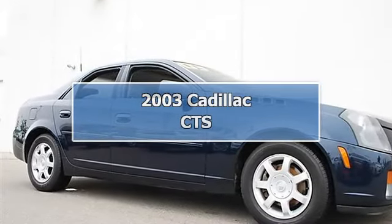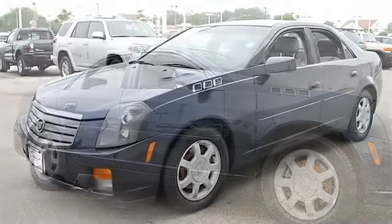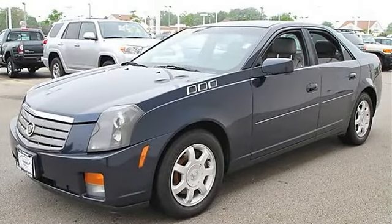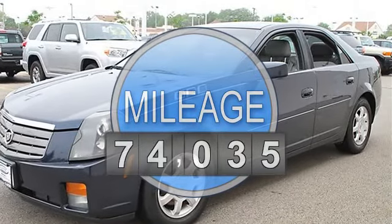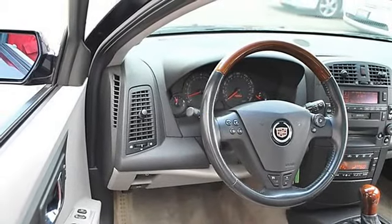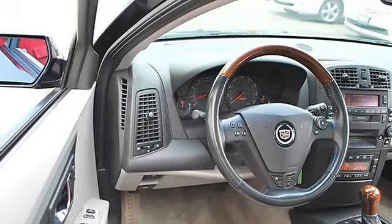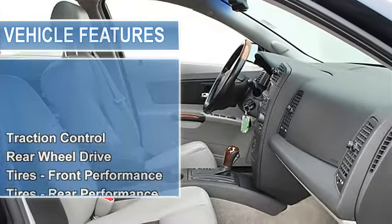2003 Cadillac CTS four-door car. This vehicle features automatic gas, five-six, 3.2L, 195 horsepower. Features include power tilt sliding electric sunroof with express open and sunshade, and a five-speed automatic electronically controlled transmission.